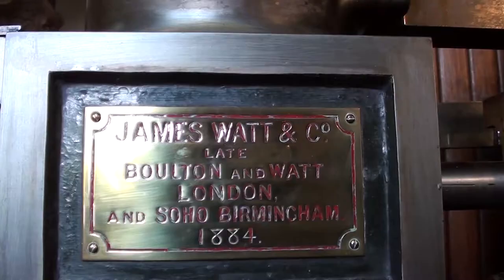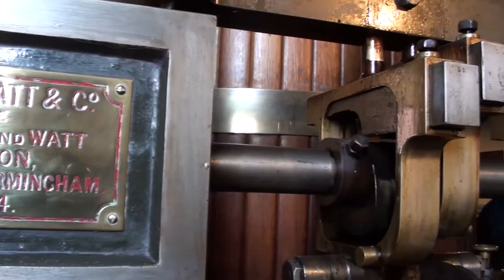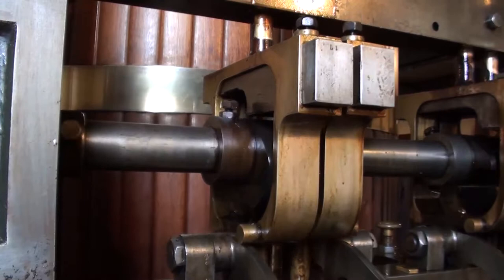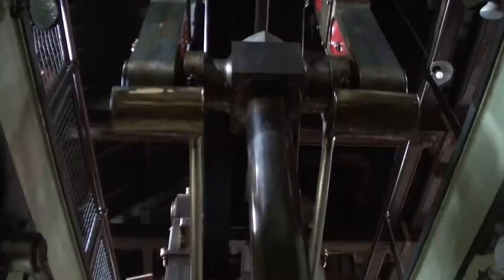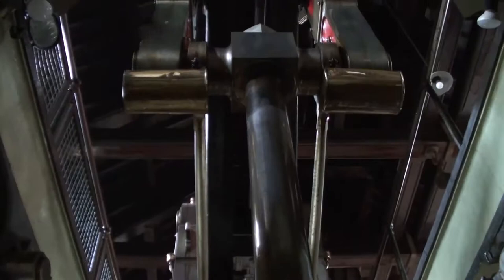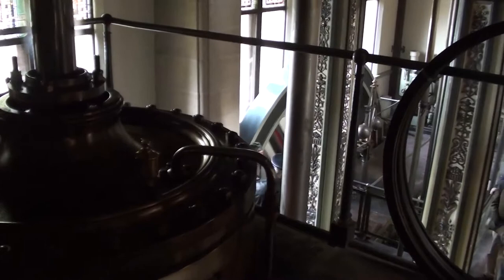James Watt's company supplied the engines in 1884 — the most modern that money could buy. These double-action piston machines were a world away from that 1750 kettle lid blowing off. Watt improved steam power by his ingenious use of expanding and contracting gases, as well as mechanical linkages and valve gear.